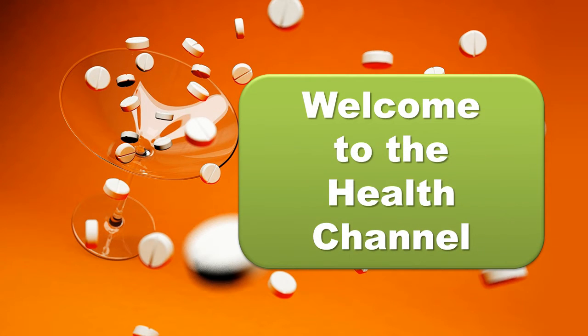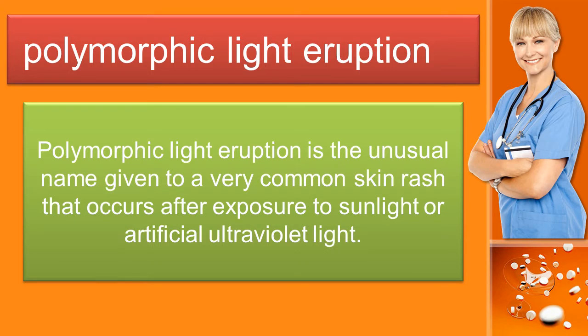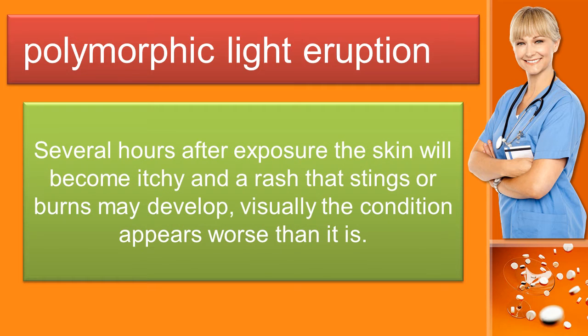Welcome to the Health Channel. Polymorphic light eruption is the unusual name given to a very common skin rash that occurs after exposure to sunlight or artificial ultraviolet light. Several hours after exposure the skin will become itchy and a rash that stings or burns may develop. Visually the condition appears worse than it is.